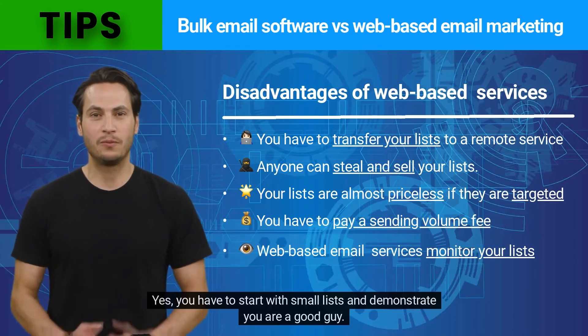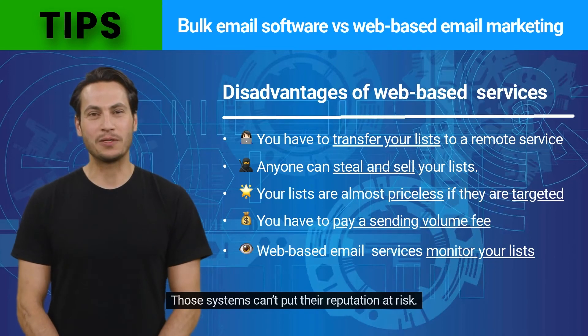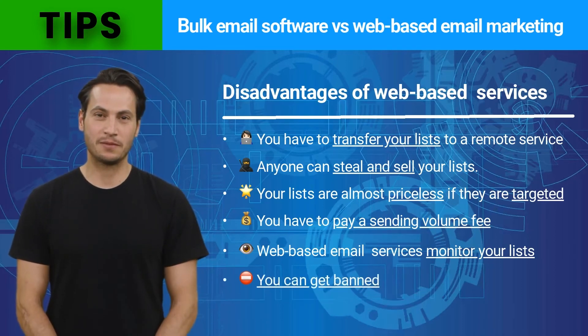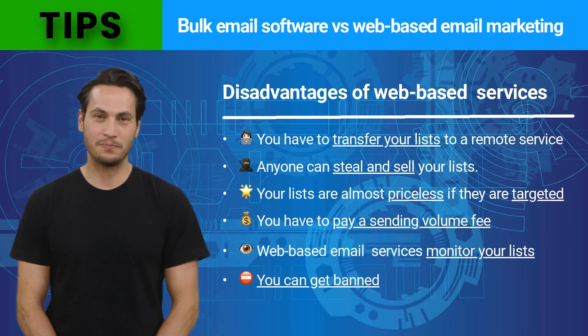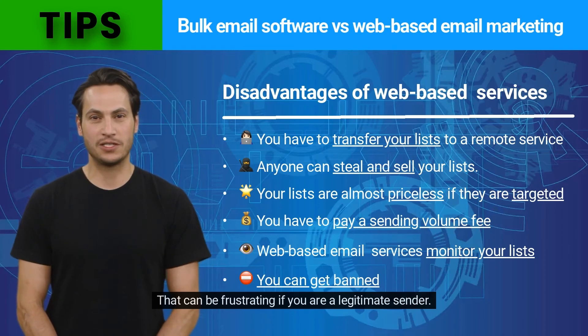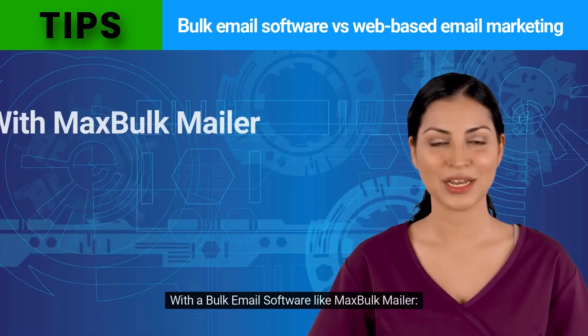You have to start with small lists and demonstrate you are a good sender. Those systems can't put their reputation at risk — you can get banned if too many people complain about your message, and the mail service will suspend your account. That can be frustrating if you are a legitimate sender.